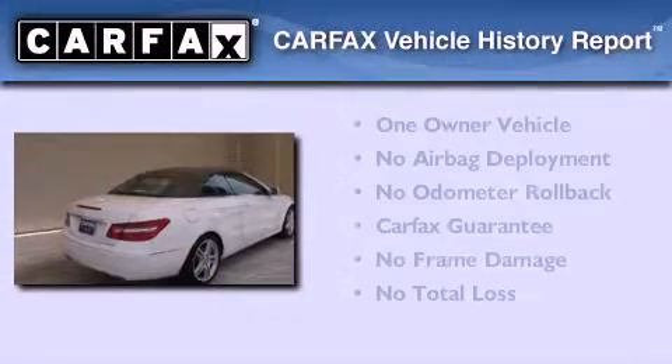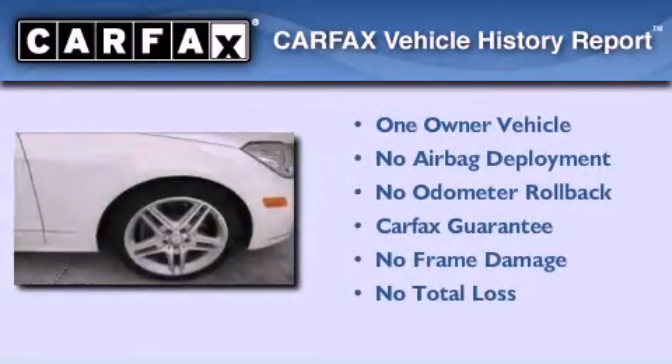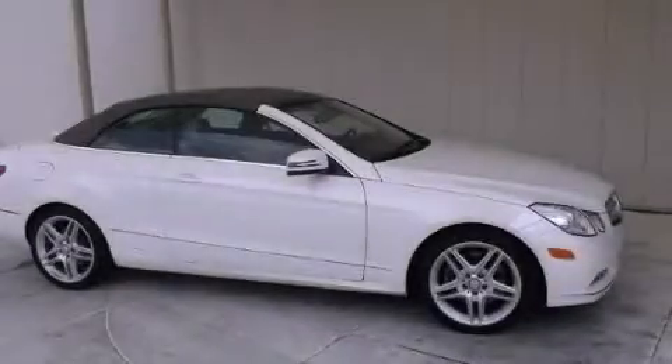This Mercedes-Benz has had only one owner, and it qualifies for the Carfax Buy-Back Guarantee. This automobile won't last long at this price. Call and arrange a test drive now.